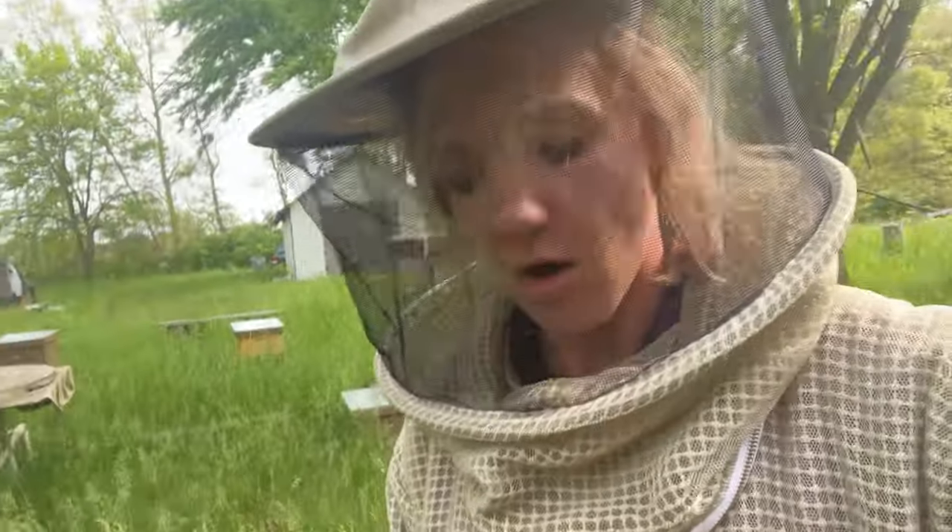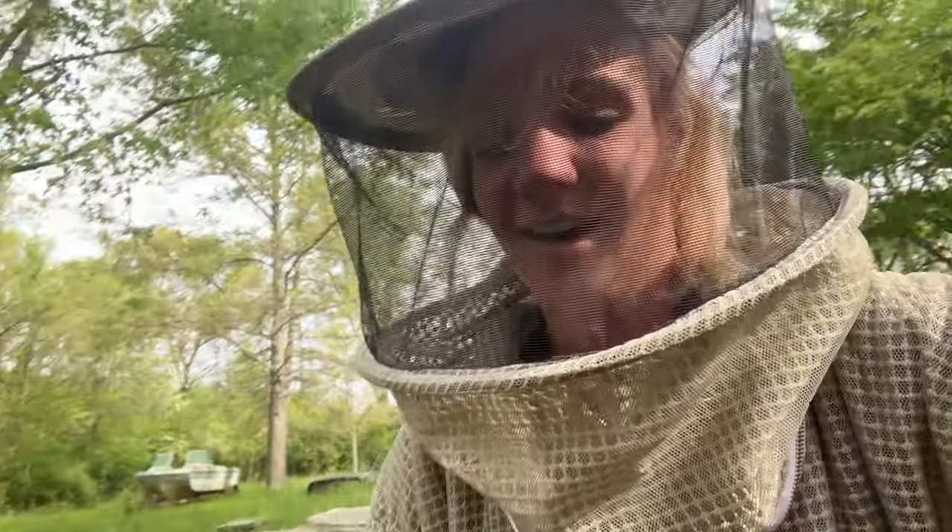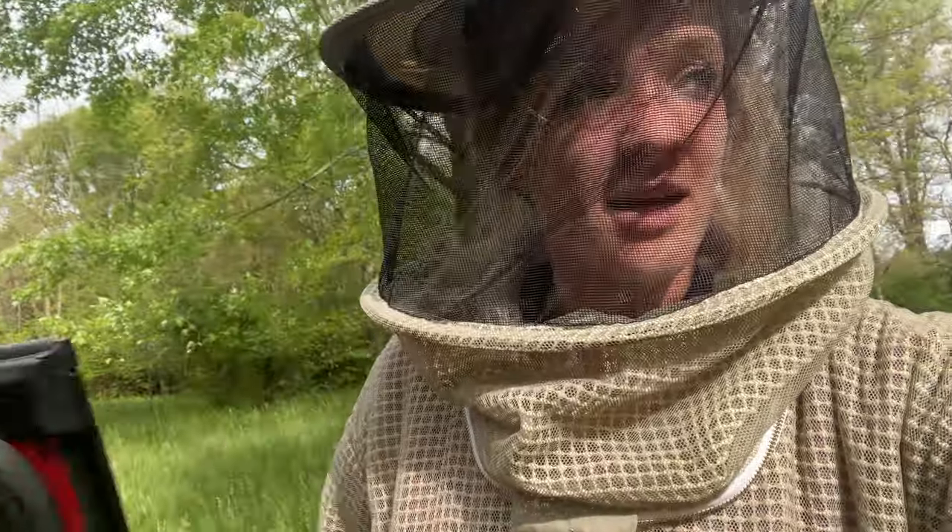And they are so calm — I'm not used to calm bees. It's so nice. Let's go throw this milk brood in that other hive real fast.